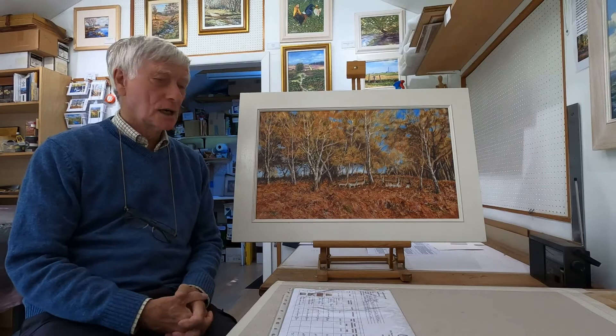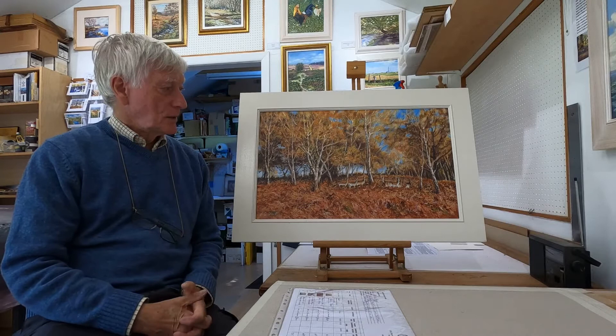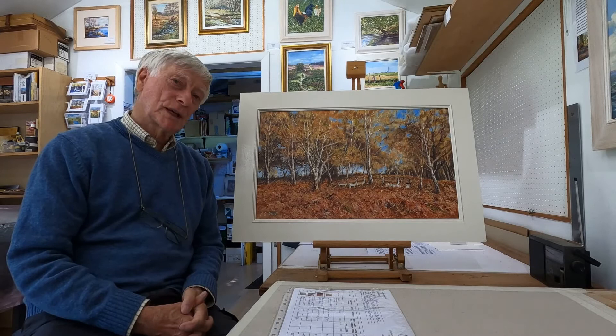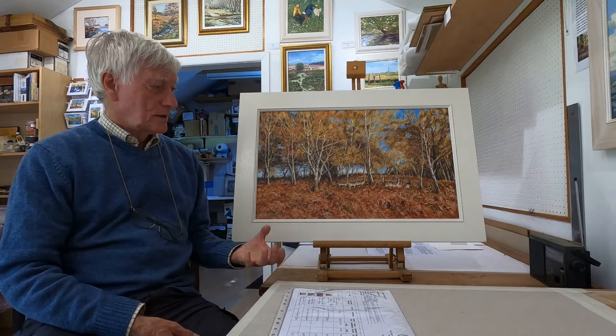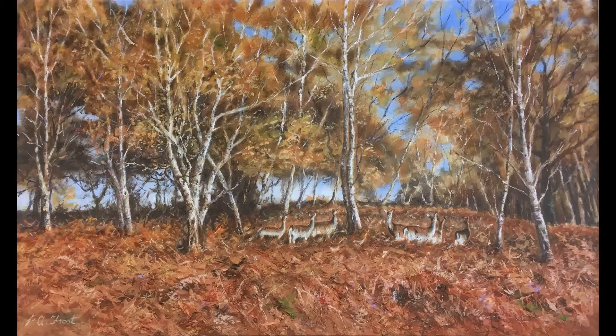Now this autumn scene is a painting I started as a small sketch, and while I was doing the sketch these fallow deer wandered in. It's outside Lyndhurst on an area called Park Pail, which is a medieval deer bank that goes around the south-eastern side of Lyndhurst. The trees are birch trees and they catch the light, and the bracken was very rich at that time, so the colours I hope give a real autumnal look.